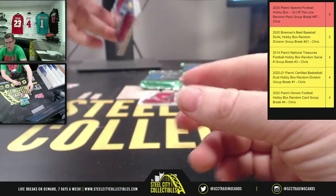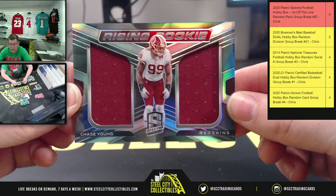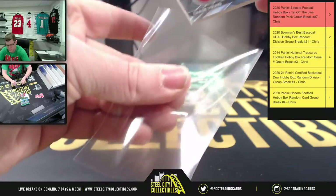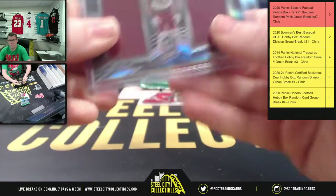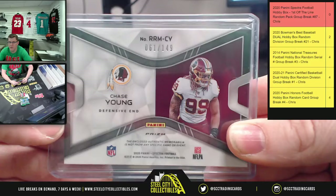Next, say hello to the Defensive Player Rookie of the Year Horizon Rookie Dual Patch — Chase Young. And the Chase Young is 61 of 149.